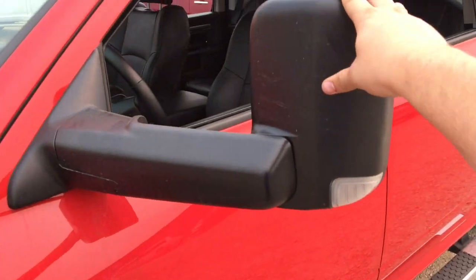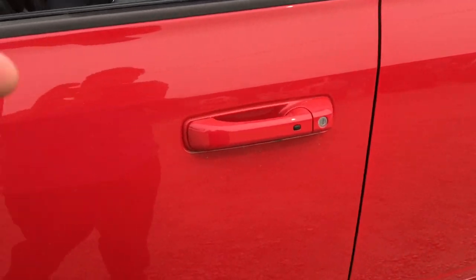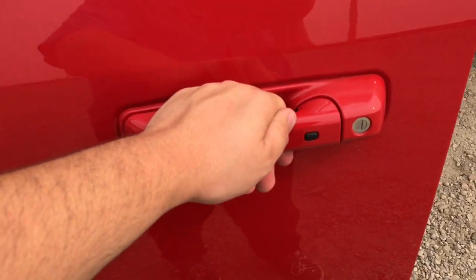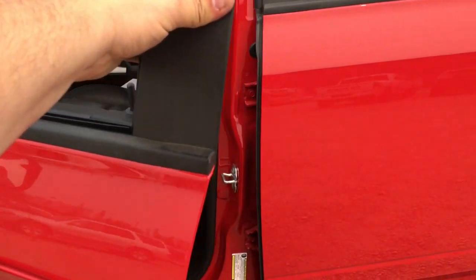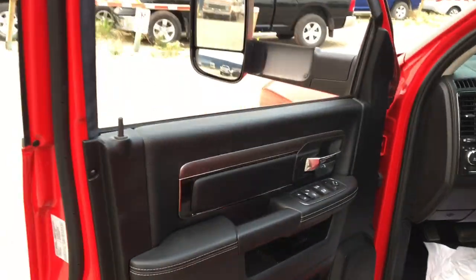This does have a proximity key fob. With it in your pocket, all you have to do is put your hand around the door handle and the Ram will sense the fob is near and unlock the doors for you. Always press the button to lock up the Ram when you're done. Color matching door handles on the outside on all four doors.